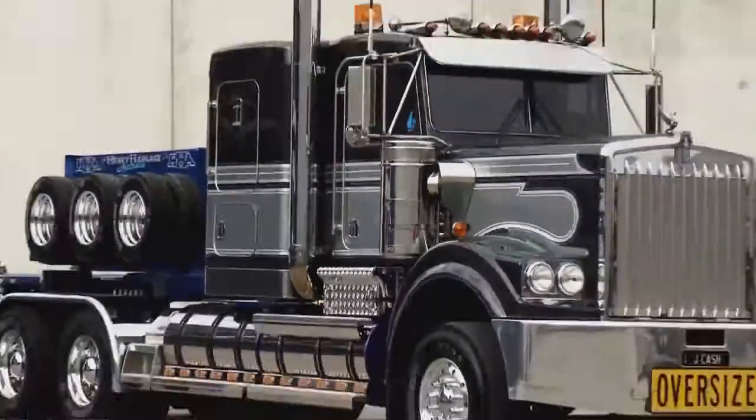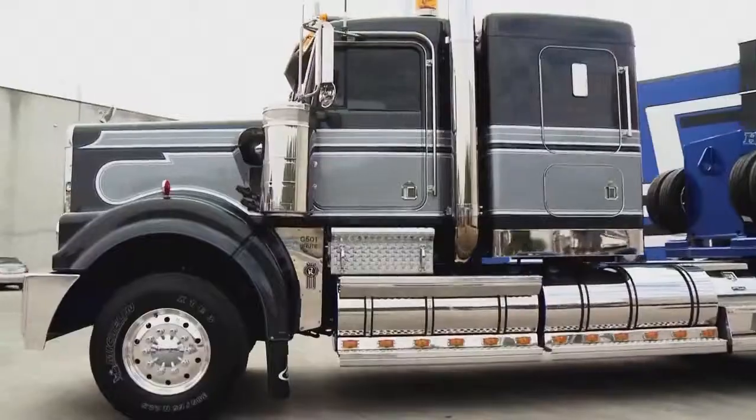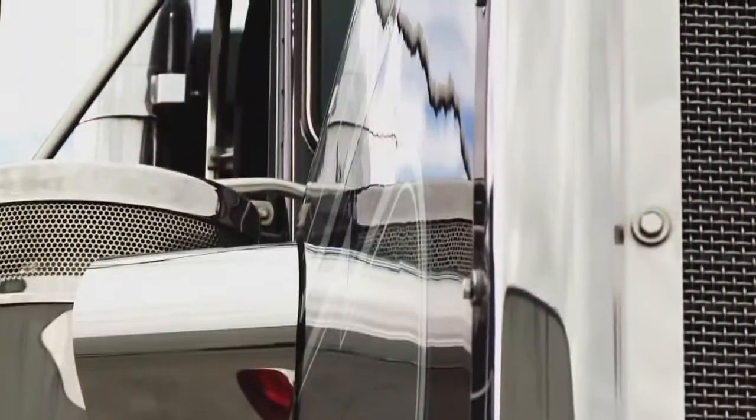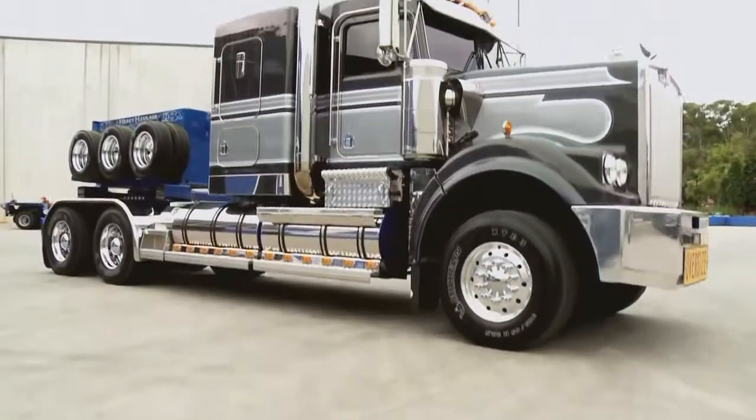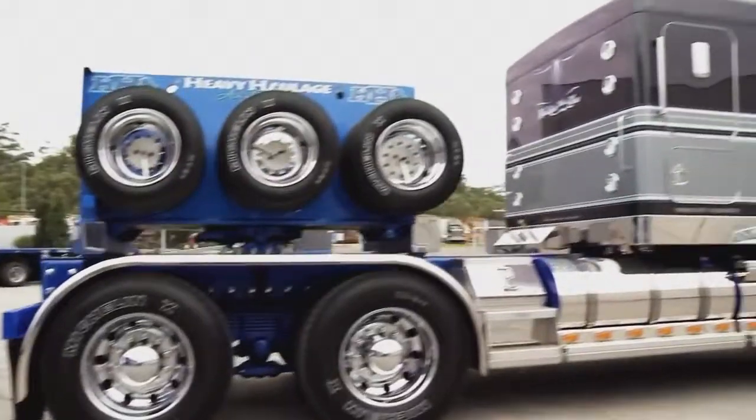A 2007 Kenworth Prime mover, Jay Cash was already trucking royalty before John pimped it with a cool $220,000 of bling. The paint job alone cost $40,000.